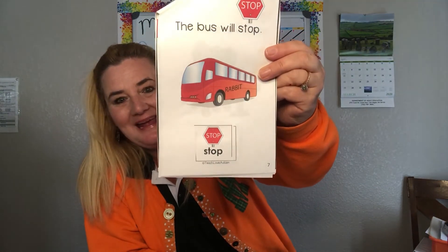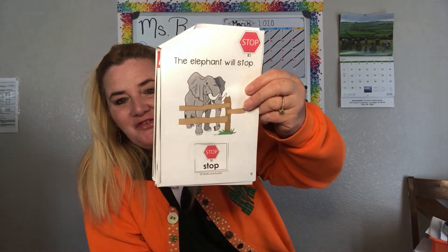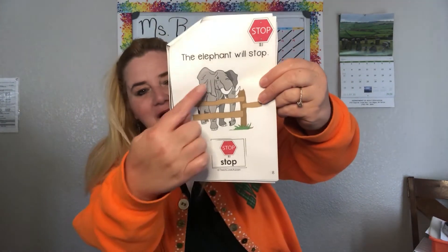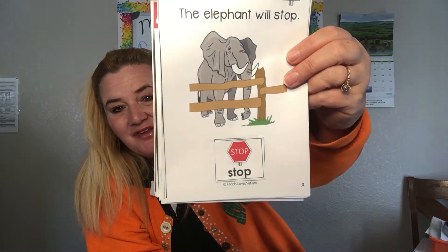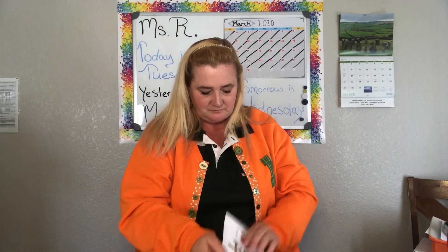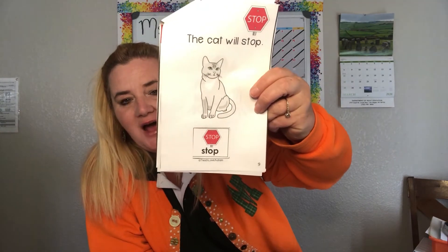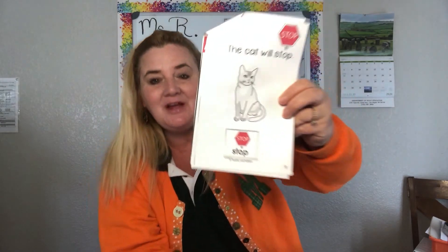Go ahead and touch the page. Good job touching the page. The elephant will STOP. Where's the elephant in the picture? Good job — that is the elephant. Where's the grass? The green grass. Good work — that is the green grass in the picture. The cat will STOP. Touch the page. Good job — that's a good job touching the page.